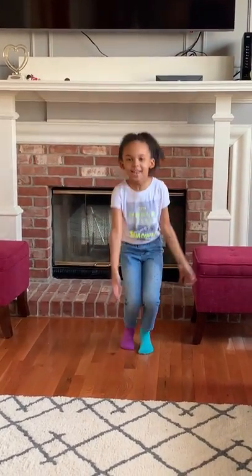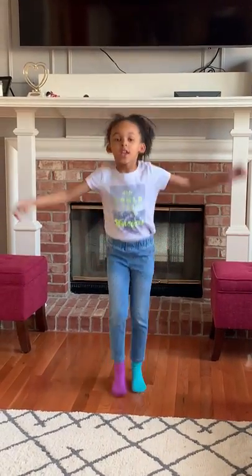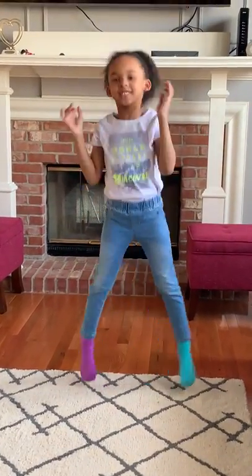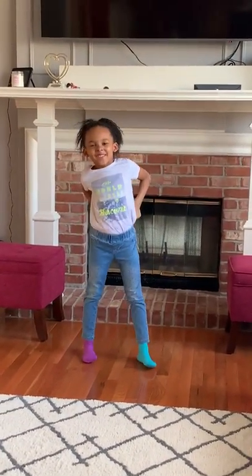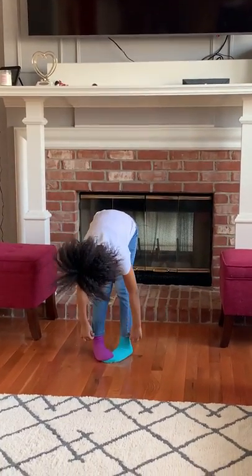Hi guys, it's Megan and today we're going to do a scavenger hunt and it's my first video. It's Megan's mom behind the camera. She's excited — this is very exciting! This is her first video. We're going to have a scavenger hunt and this should be so much fun.